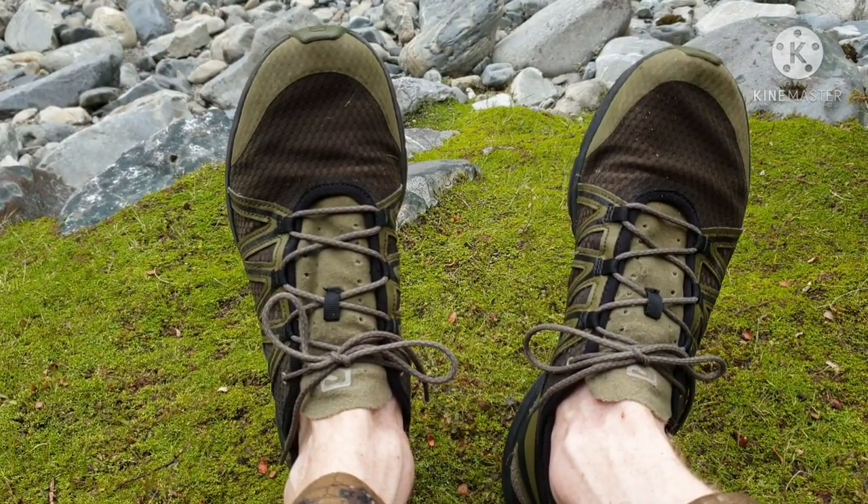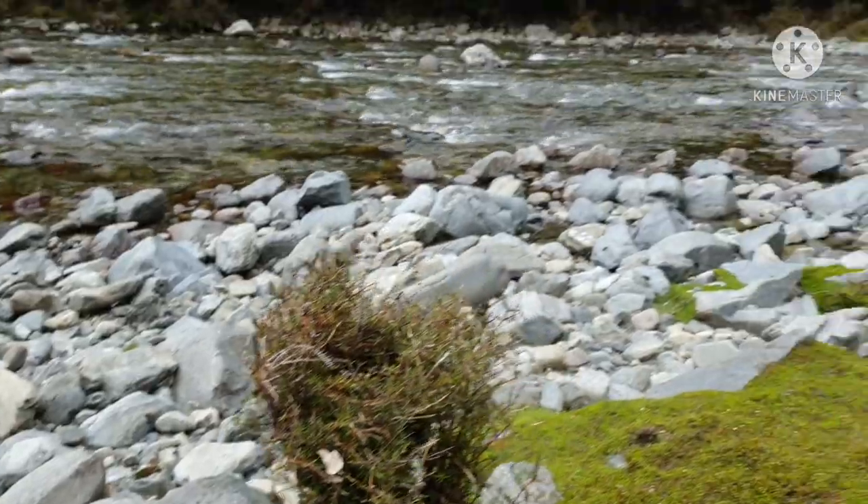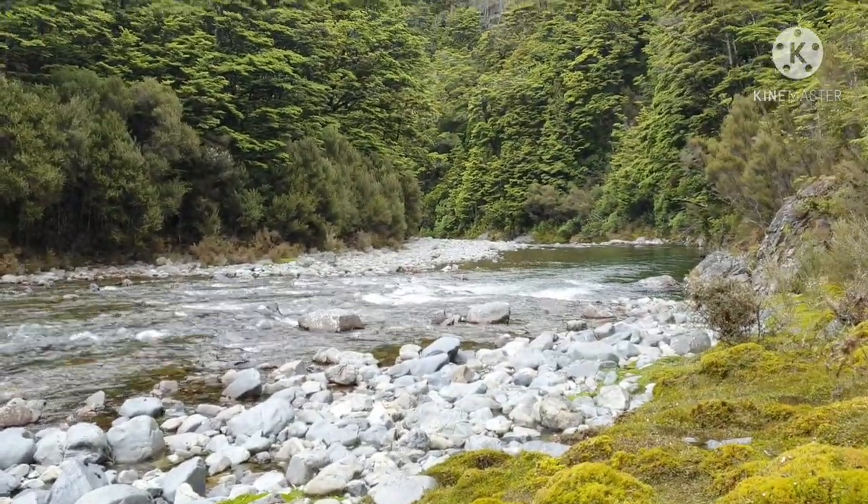I use these shoes for walking in the riverbeds — saves the boots. A few kilometres down there.